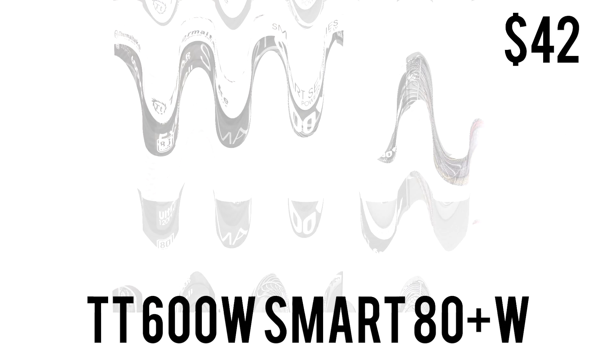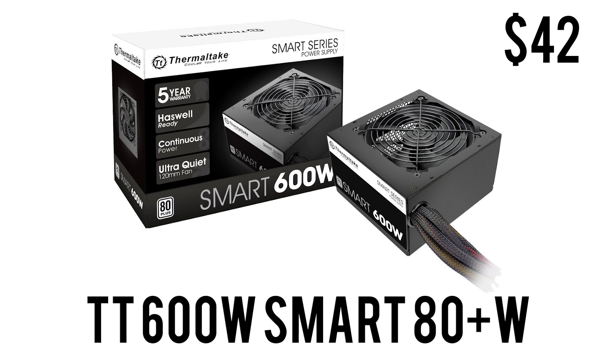To power the whole build we have the Thermaltake Smart 600W power supply. It has 80 Plus White certification, meaning 80% or better efficiency at all times. A five-year warranty will make sure nothing goes wrong, and if it does, Thermaltake will fix it. At $42, it will power the whole build and also leave some headroom for future upgrades.